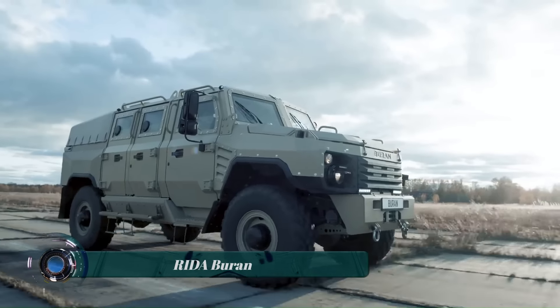The Superwolf is built for off-roading with a ground clearance of 16 inches and 35-inch tires. It has a four-wheel drive system with a locking rear differential and low-range gearing.